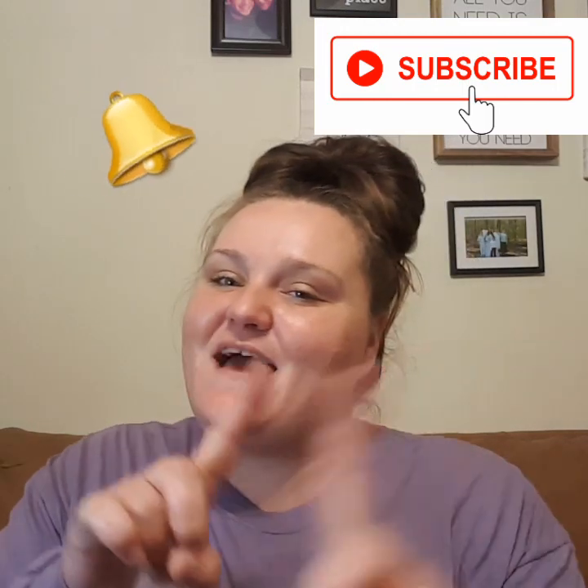Hit that post notification bell so you never miss any of my future uploads. I am so excited about sharing today's video with you guys. The reason it's going up so late is because I did have to work this evening. But you guys can still run and go get this glitch in the morning. That's right, I said glitch. There is a glitch going on at the Dollar General. So grab a snack, grab something to drink, sit back and let's save this money.